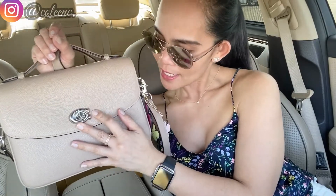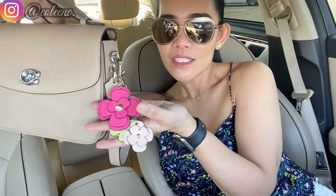So, bag of the day — this is the Coach Cassie in a taupe color with silver hardware. I did put my little charm right here; I know it's gold but it ties in with my outfit. I got it from Victoria's Secret, and my top is from Victoria's Secret as well. I'm still wearing my Chanel pilot sunglasses, which have become my instant favorite.